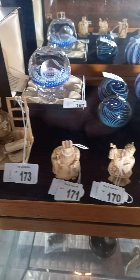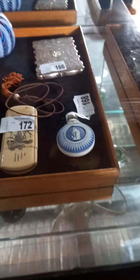Howdy caddies, weekly walkabout time at The Collector again. We've got heaps more really nice stuff again this week.